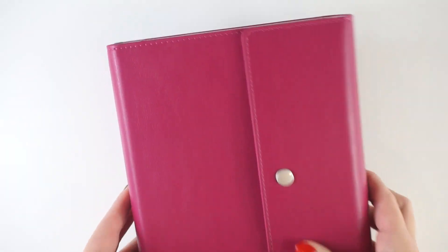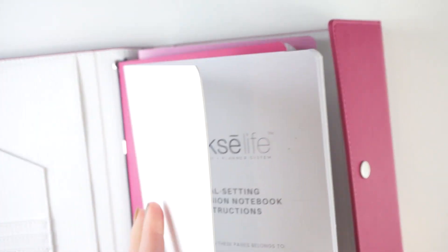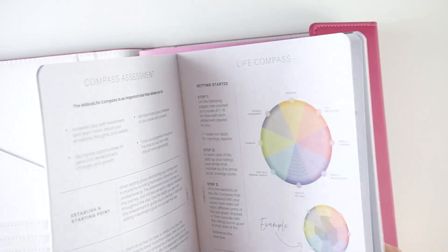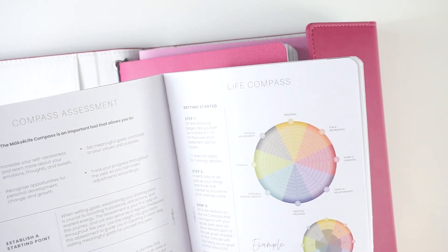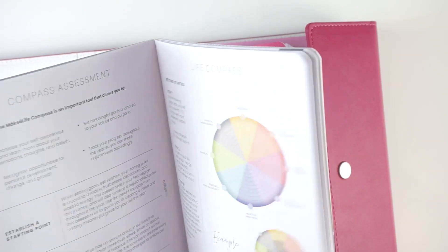They offer the folios in a bunch of different colors. I love this bright pink raspberry one. The quarterly companion notebooks come with four quarterly notebooks plus an annual goal setting notebook. The annual goal setting notebook is where I get started at the beginning of the year for my goal setting process. It's a very slim pinstripe booklet. The companion notebooks are undated — they do sell dated planners — and you get all the steps to walk through their goal setting process, which begins with reflections and a life compass assessment. In the Moxie Life system, you set goals in eight different categories, which are color coded.